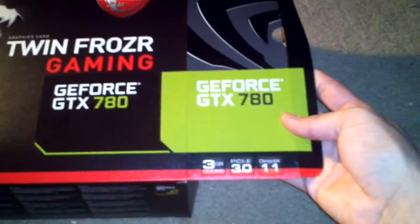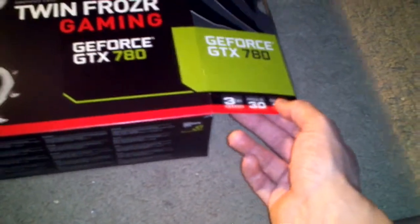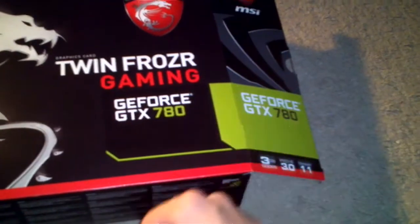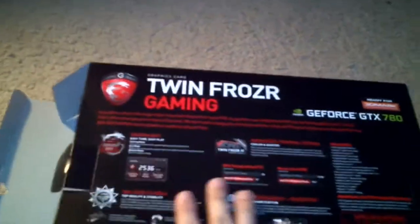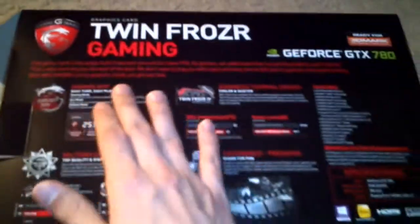It has 3GB GDDR5 RAM, PCIe 3.0 compatible, and DirectX 11. I do have a PCIe 3.0 slot on my motherboard — I have a Sabertooth 990FX for my AMD CPU, Gen 3, Revision 2. I only have a camera phone, so I can't exactly focus on the box — I'll just read it to you.